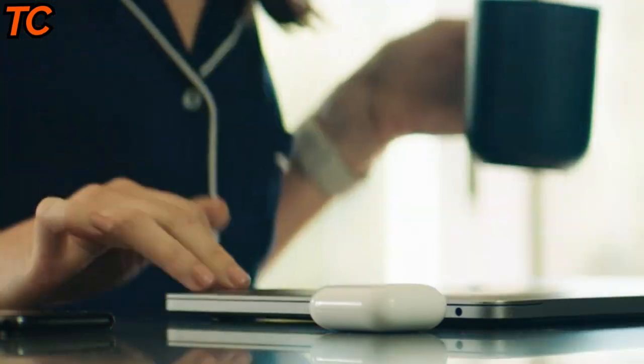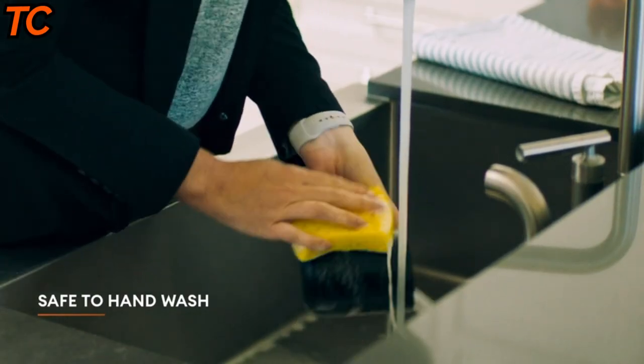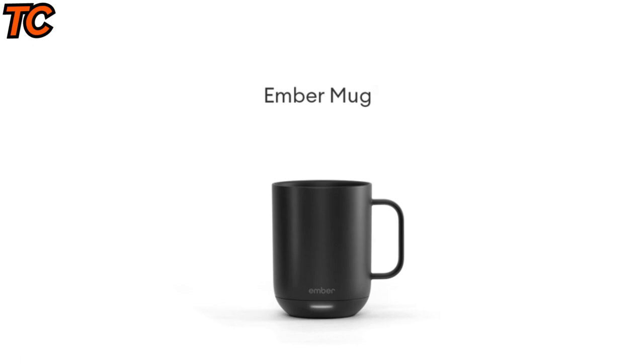The mug can maintain the temperature of your beverage for up to 1.5 hours on a single charge, or all day when placed on the charging coaster. The app allows you to set your desired temperature, customize presets for different types of beverages, and receive notifications when your drink has reached the perfect temperature. The mug also features a touch-sensitive display that allows you to manually adjust the temperature without the app.